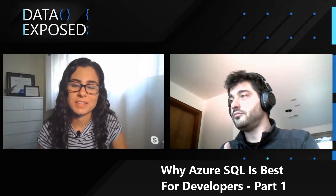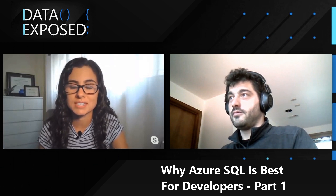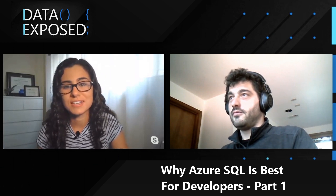Thanks for joining us today. If you like this video, be sure to like it and tune in for the next video where we'll dive into more details around the architectures. Thanks for joining us on Data Exposed. Thank you.